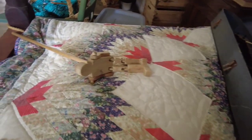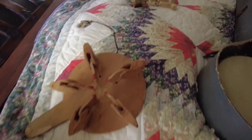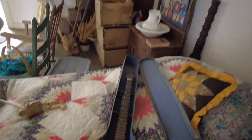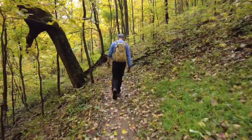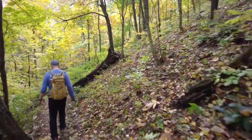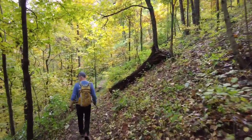Look at these toys! And the banjo and the fiddle on the wall — music was about their only entertainment. I'm glad we did that, that was fun. I loved it.